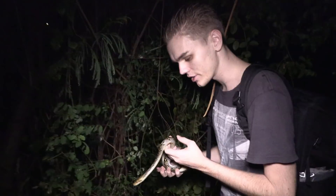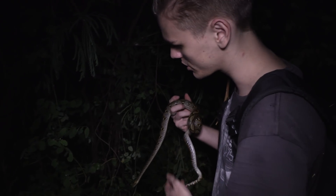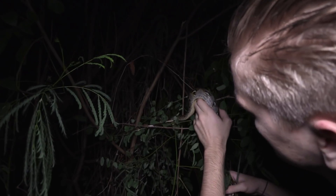As juveniles, these retics are far more arboreal. As they gain mass it becomes more annoying for them to be in trees, so they tend to be on the ground more when they reach a decent size. The small one we found a minute ago was in a tree, and me and Chris spotted this one up in the bamboo as well.